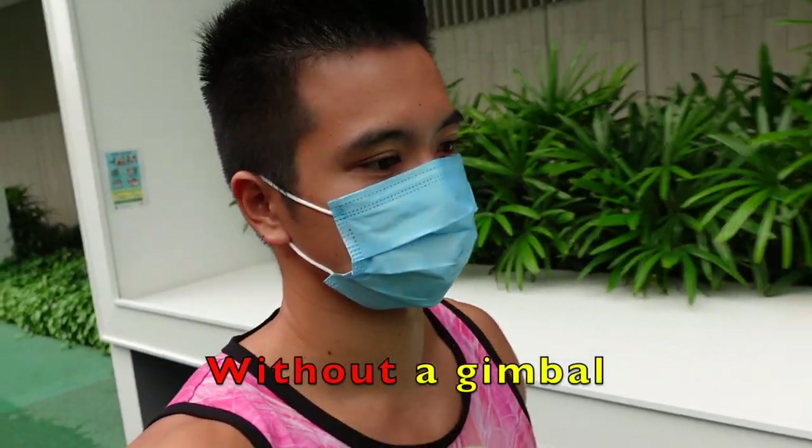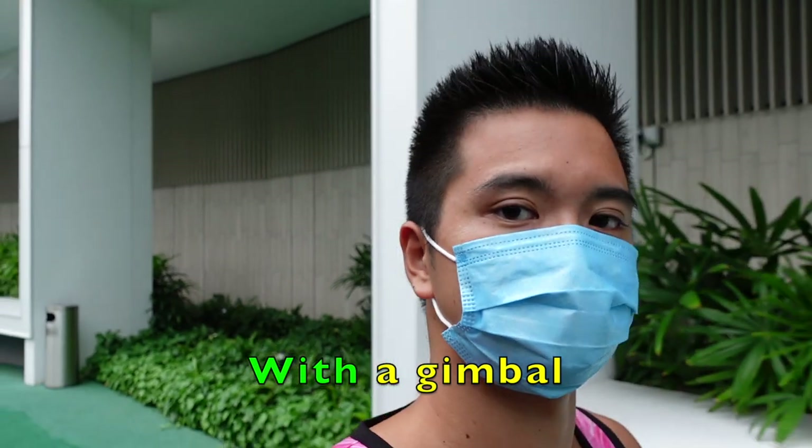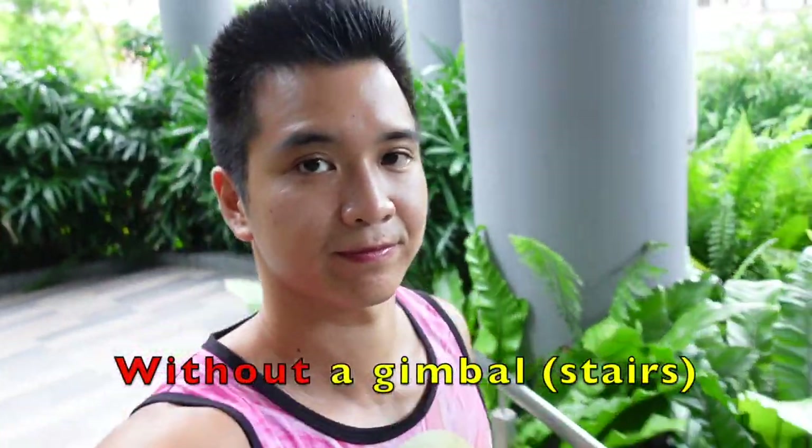Here, just another example. In all videos, I try to walk in exactly the same manner to have a good comparison. Now look at the difference when walking down a couple of stairs.